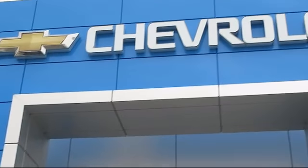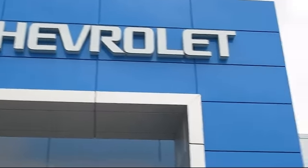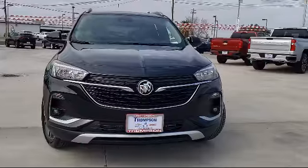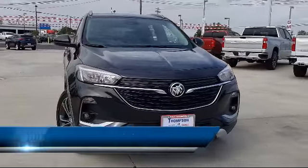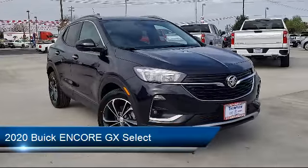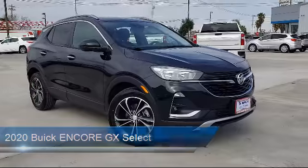Welcome to Thompson Chevrolet. Here's a look at one of our new Chevys from our great selection of cars, trucks, and SUVs. Thompson Chevrolet has been serving the Patterson area for more than 50 years, and we pride ourselves on the relationships that we have built with our customers during that time.